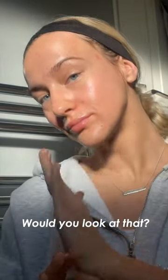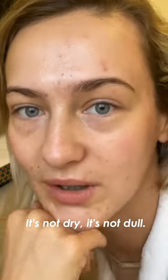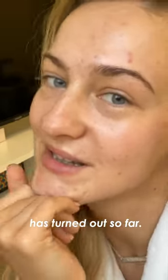Would you look at that? My redness has reduced dramatically. My scarring has reduced. It's far less red and purple. It's not dry. It's not dull. I'm very impressed with how my skin's turned out so far.